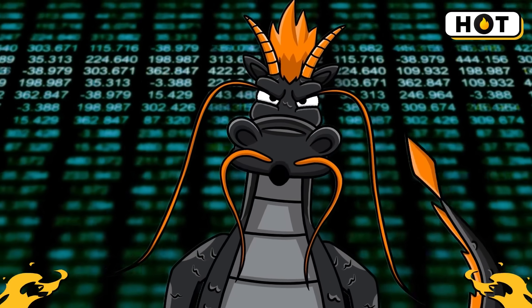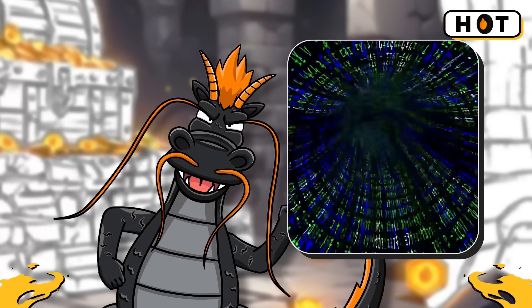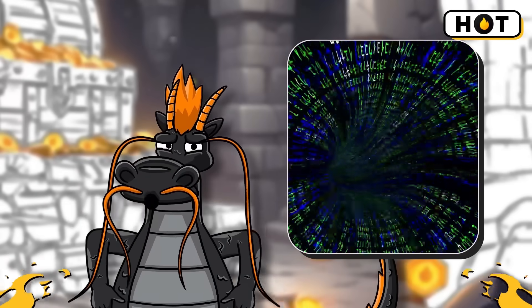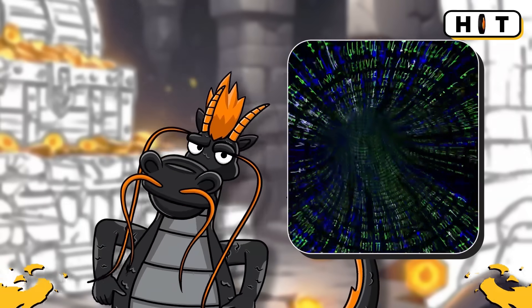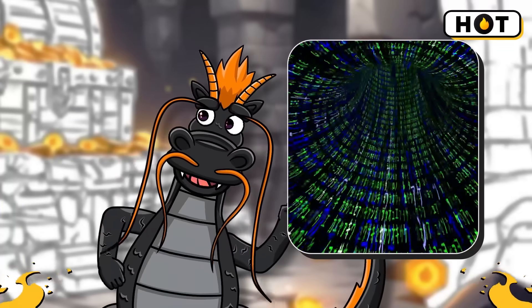This process uses a lot of computing power and energy, which makes it secure — because cheating would require an enormous amount of resources, making it nearly impossible.